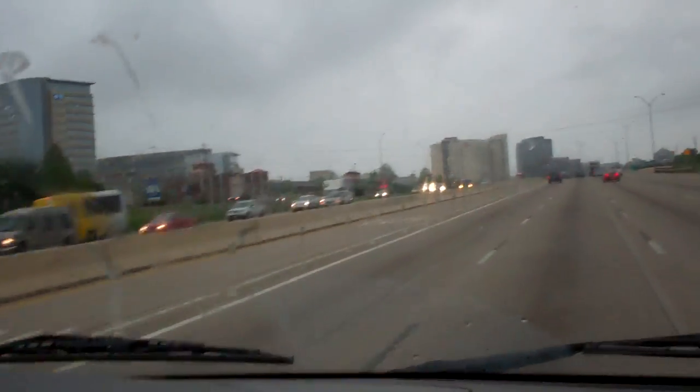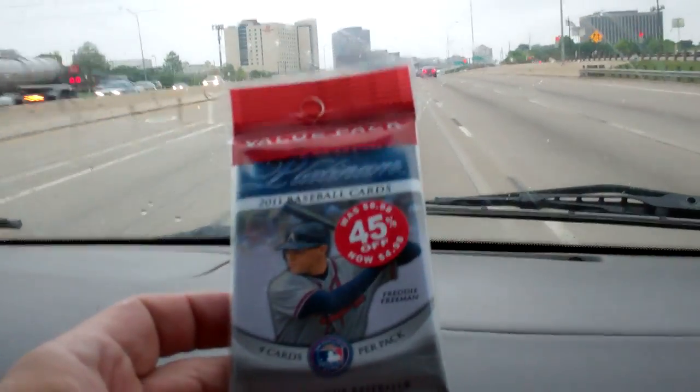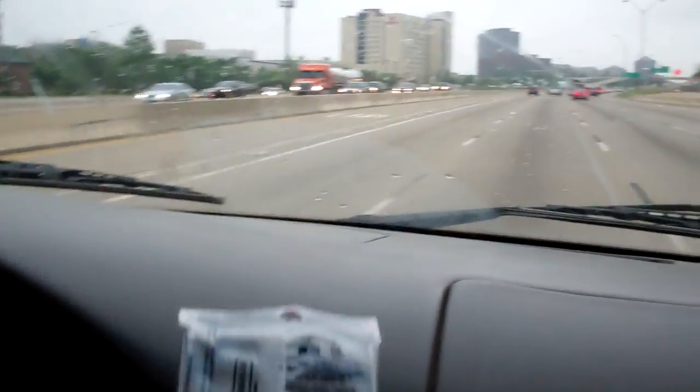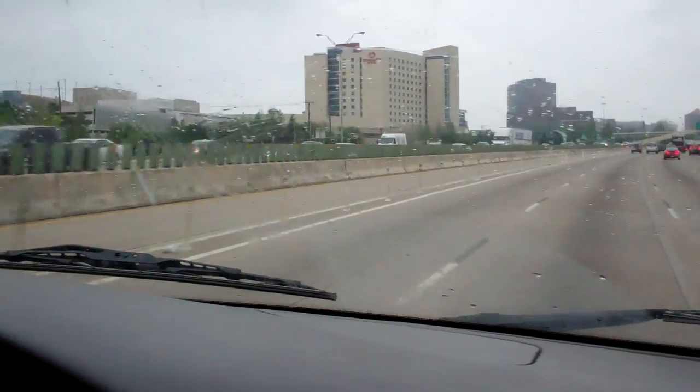So I decided I'd go ahead and do a reduced rack of 2011 Bowman Platinum Baseball. Been loving this product lately. Y'all are probably getting sick of it, but you'll live. I like it.